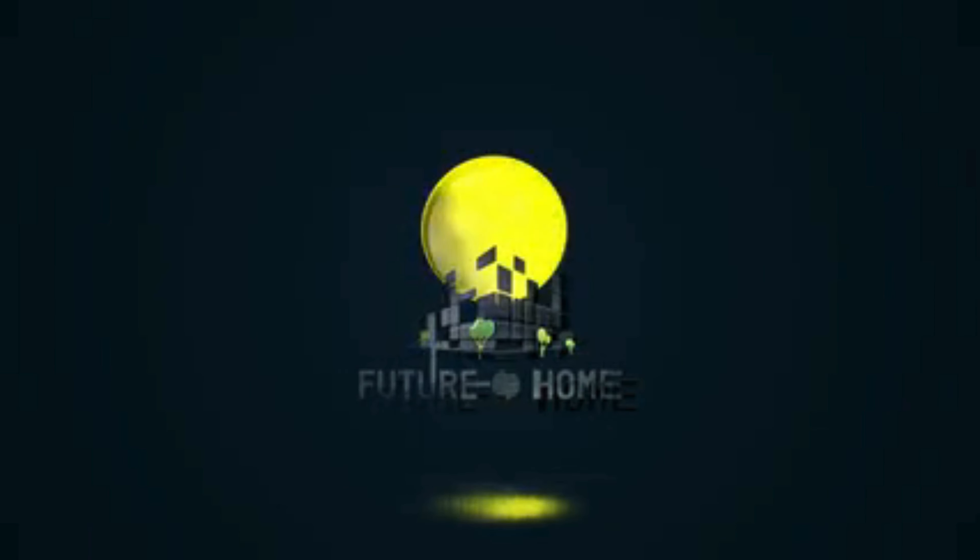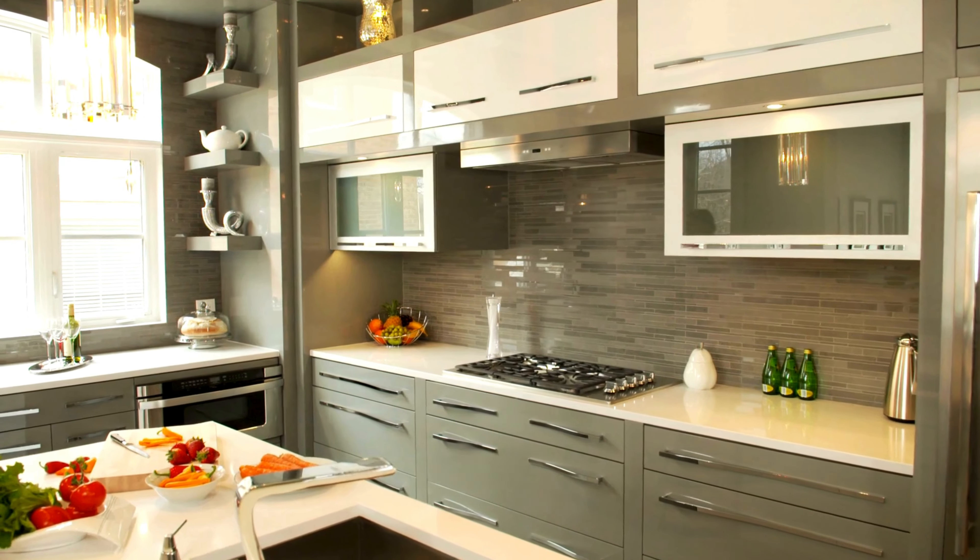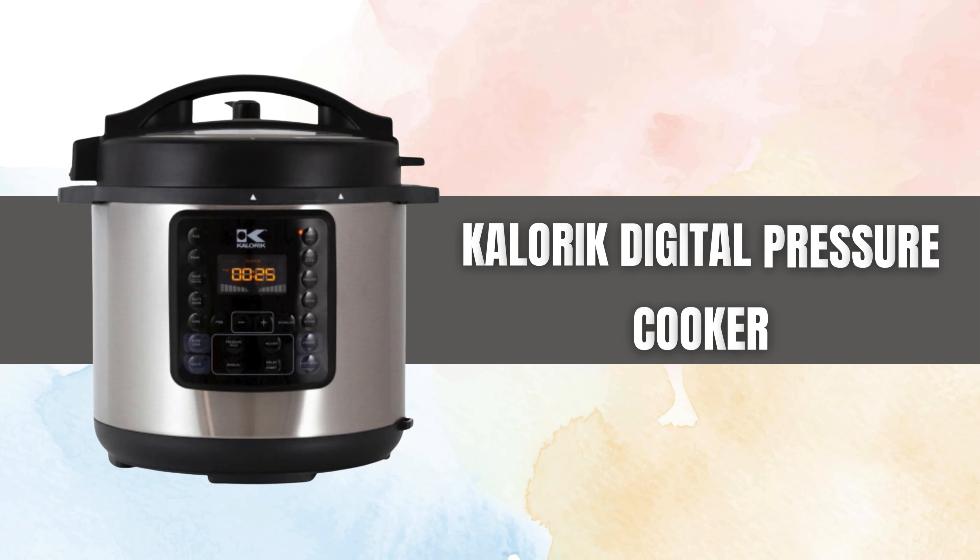Welcome to our channel. Today, we're diving into the world of modern kitchen gadgets with an in-depth look at the Caloric Digital Pressure Cooker.